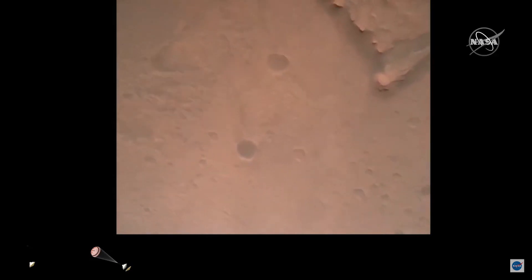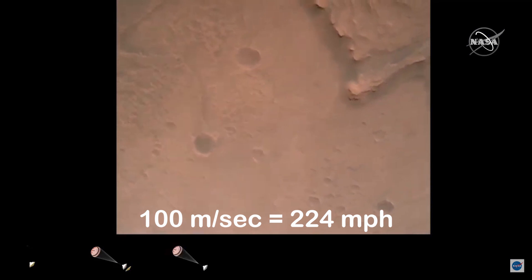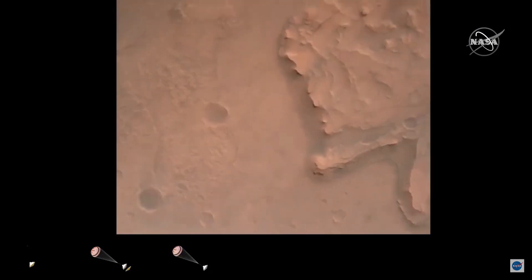Altitude 7.4 kilometers. Now has radar lock on the ground. Current velocity is about 100 meters per second, 6.6 kilometers above the surface of Mars.